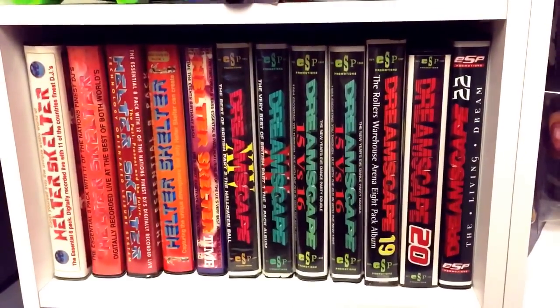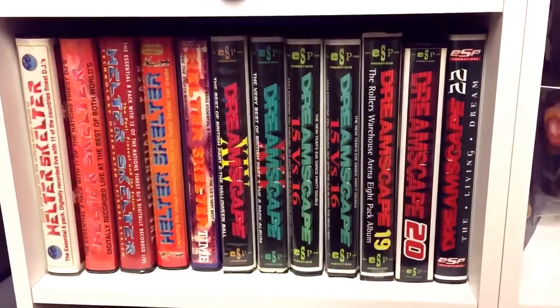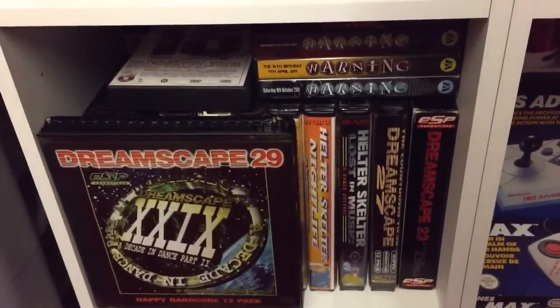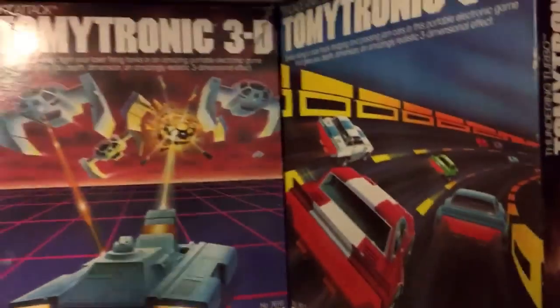Just some AA batteries for the Tomy Tronic and a Bart Simpson badge. Further down we've got some non-game-related items — I like a bit of old school hardcore, drum and bass, happy hardcore — so Dreamscape and similar tape packs reside there.